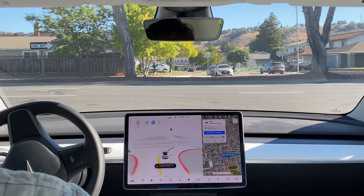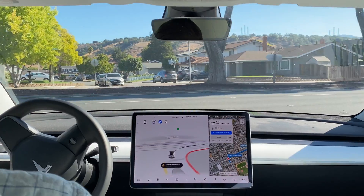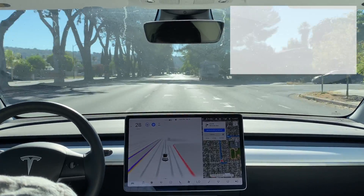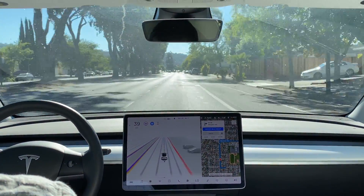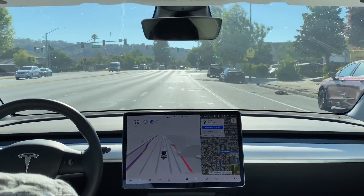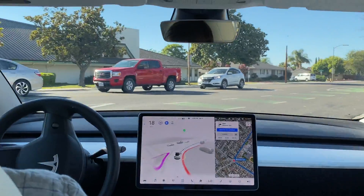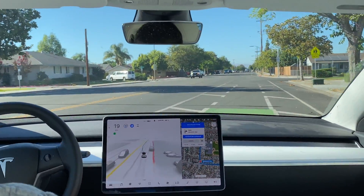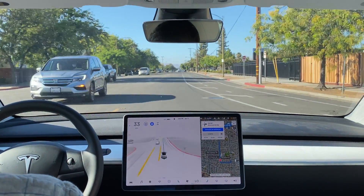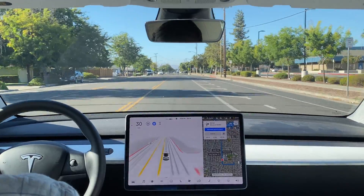It's creeping forward for visibility. There are bikers on our left who decide to turn onto the road we're on, and so the car proceeds. Right there it had some trouble figuring out where in the road it needed to be — which lane lines to be between — but it actually corrected itself before I did any sort of disengagement, so there was no disengagement there.